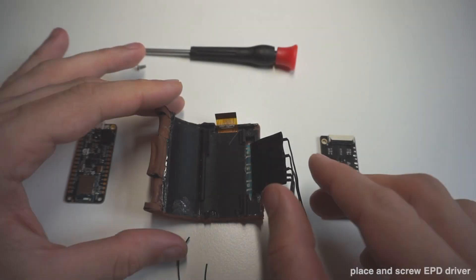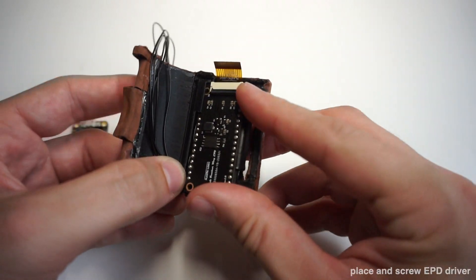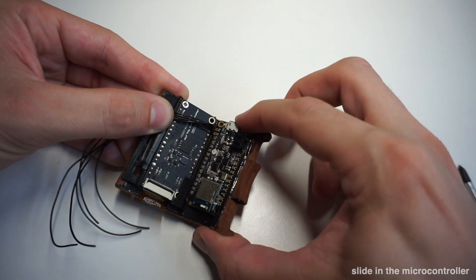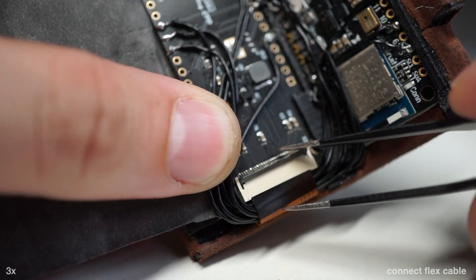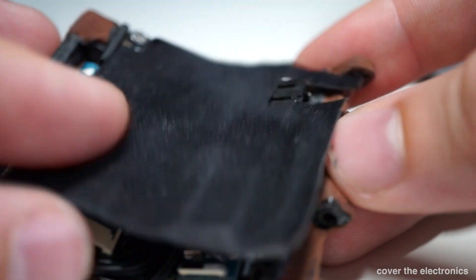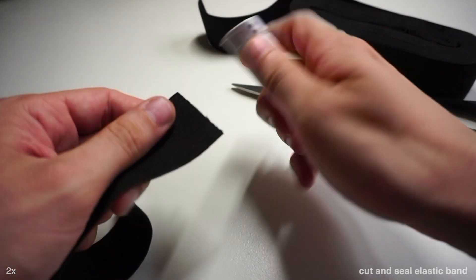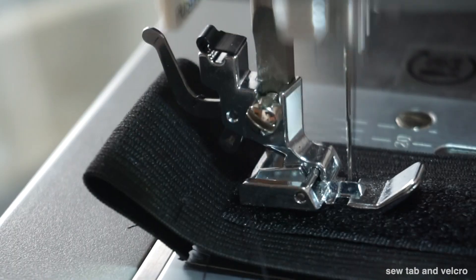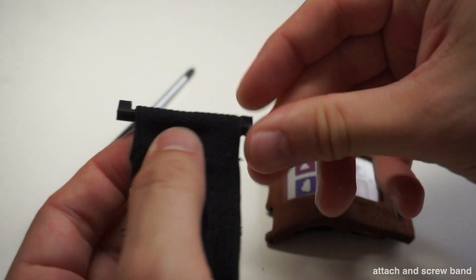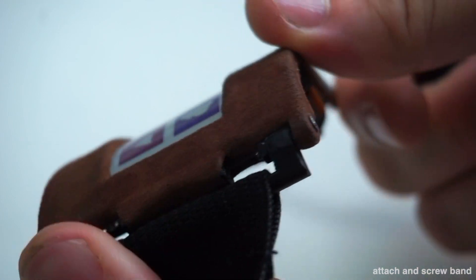First, fold the contacts of the soft potentiometers to the side, then place and screw the EPD driver board. Next, slide in the microcontroller and solder all wires. Finally, connect the display flex cable and cover the electronics. To make the display wearable, we will manufacture an elastic band — cut a piece, seal it with fire, attach a connector tab and a strip of Velcro, and attach the band to the display using two screws. Make sure the band holds strong.